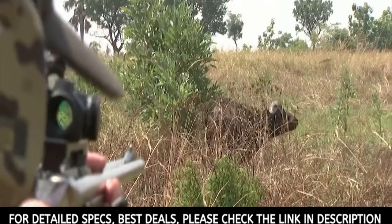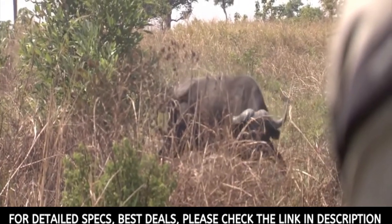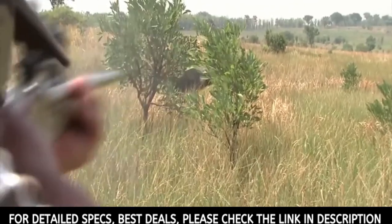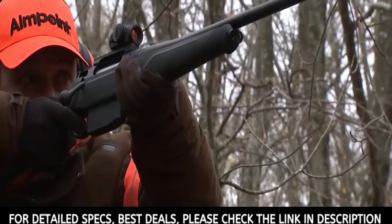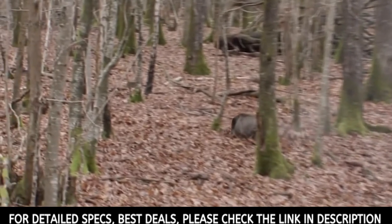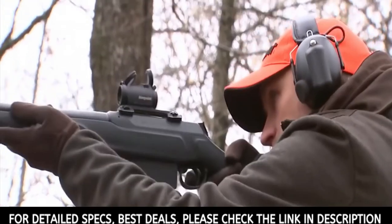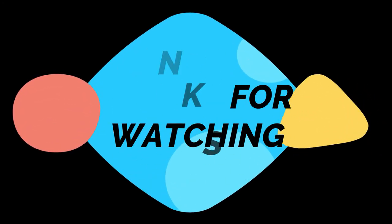Even with these tweaks, the optic is only a hair heavier than the H1, weighing in at 3.3 ounces. Its dimensions are also minimal at 2.7 inches in length and 1.6 inches high including its mount. Like all Aimpoint optics, the Micro H2 is designed to be parallax-free — a feature that should be a huge asset for hunters, helping them deliver speedy and accurate shots.